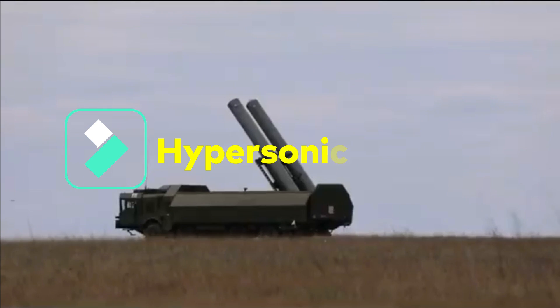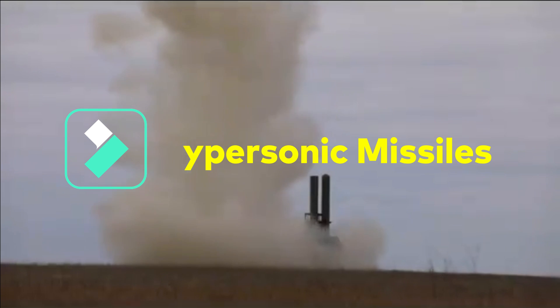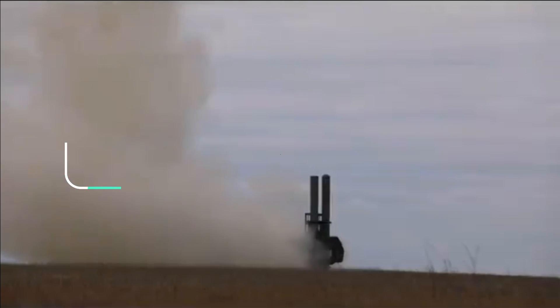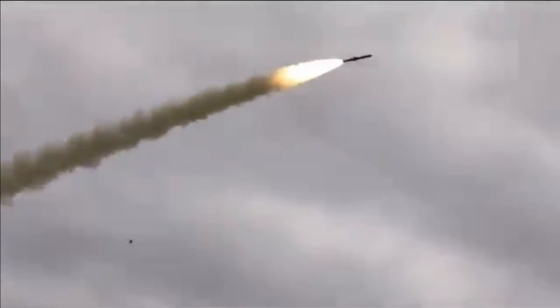Speed greater than five times the speed of sound, or Mach 5, is called hypersonic speed. Hypersonic weapons are extremely difficult to detect and counter, given these weapons' speed, maneuverability, low flight paths, and unpredictable trajectories.